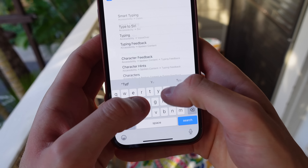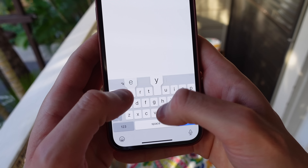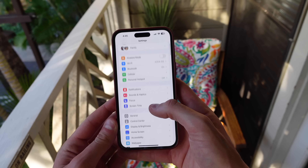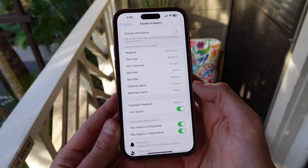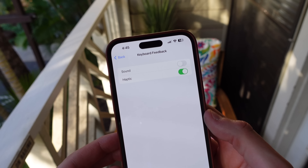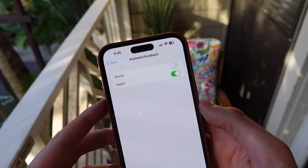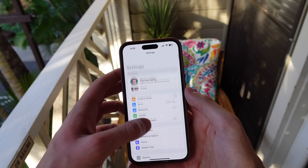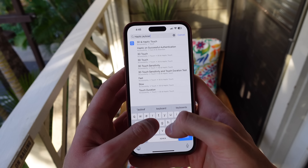Number five is turning on haptics for the keyboard. This is a new feature in iOS 16 and it lets you have really satisfying haptics when you type on your iPhone's default keyboard. Open up settings and go to sounds and haptics. From here, click on keyboard feedback and then you can choose to turn on sound feedback and also haptic feedback for the keyboard. I can guarantee once you turn on haptics, you'll never want to type on your iPhone without it ever again. Go try it out and let me know your initial thoughts in the comments.